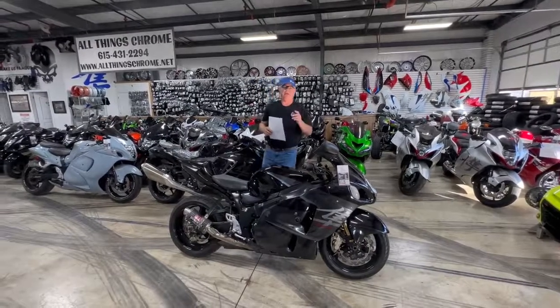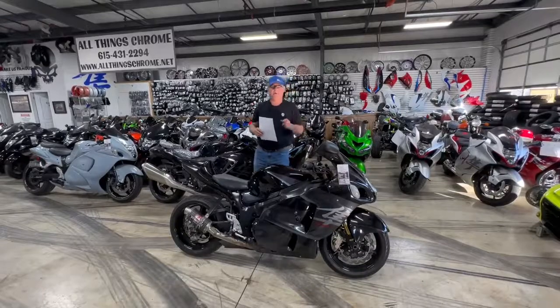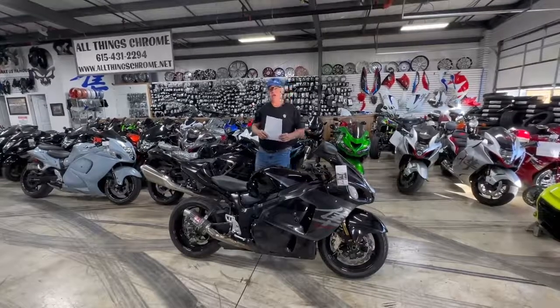We love to trade, and we love to swap. Let me know what the difference is. All things Chrome, we've got it going on!